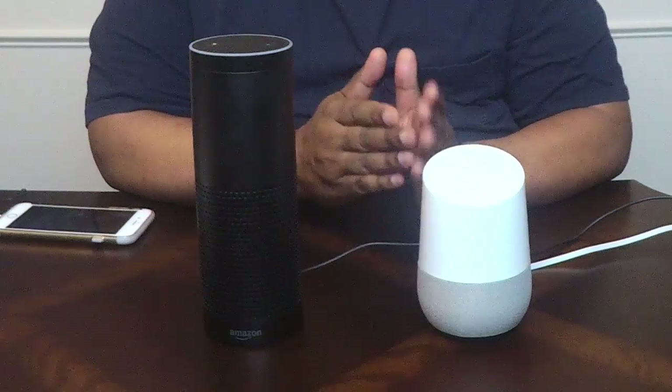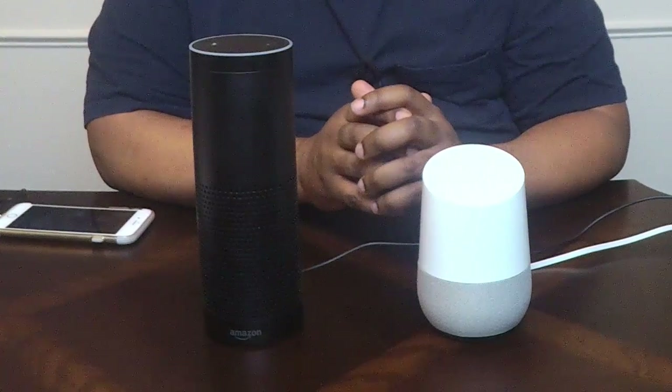Now here's an important area — conversational ability. What I mean is follow-up questions: for example, asking what time the drugstore closes and then asking how long it takes to get there, without starting the query over again. I'll tell you right off the bat, Google Home is winning that battle right now. Alexa is okay in certain areas, but Google Home is more conversational than the Echo.